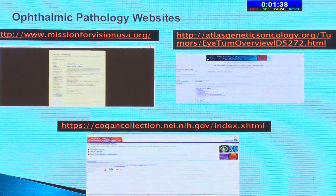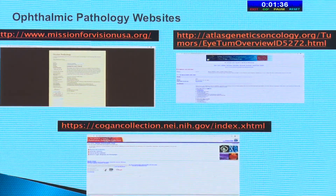There are also specific ophthalmic pathology websites, like Mission for USA.org, where you can access all types of slides and learn how to do staining. Then there are specific websites for genetics and oncology, like the Kogan collection, where you have different kinds of stains and slides — basically more useful if you're into ocular pathology.